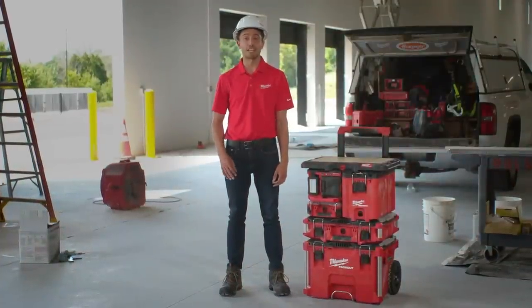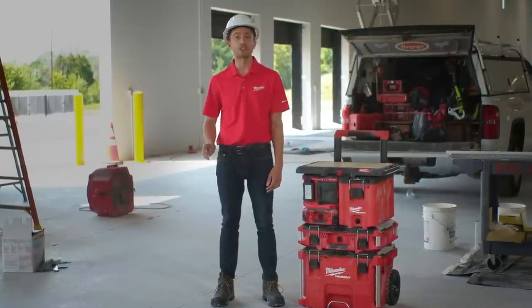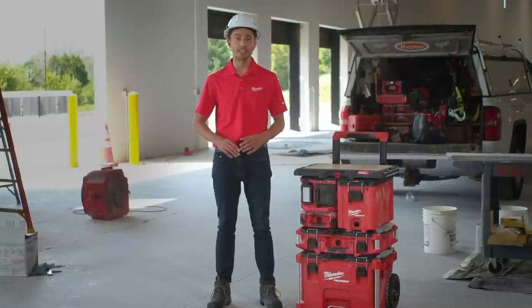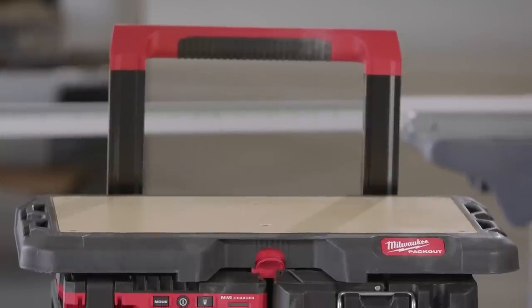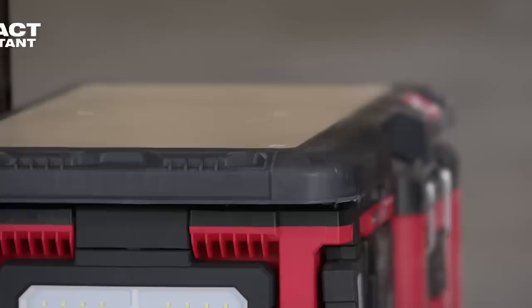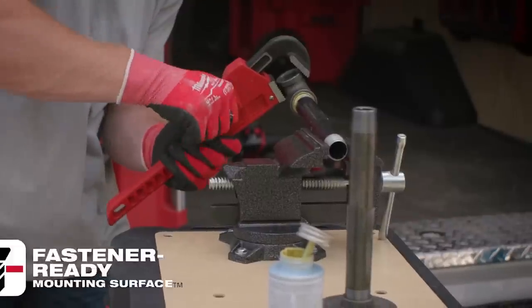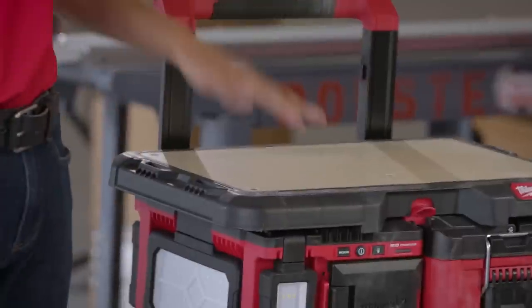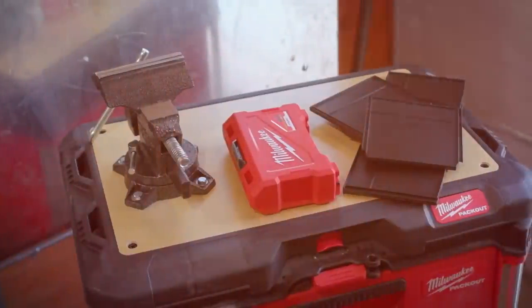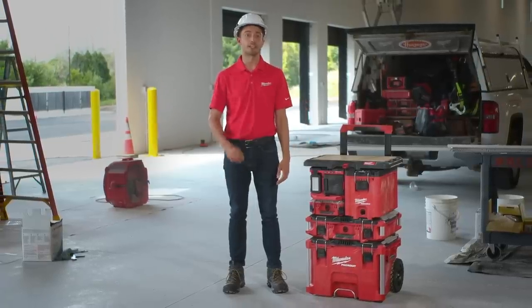We spend a lot of time on the job site doing research to continually make our products better. One thing we've noticed is how many of you customize your Packout stacks to be more productive or to better suit your workstation. So we've created the Packout customizable worktop. With its half-inch marine-grade plywood top, impact-resistant body, and 50-pound weight capacity, you'll be able to mount quick-access items at the top of your stack — such as chargers, vices, or even a power source. If you don't mount anything to it, you also have a nice assembly area or smooth surface for writing. Look for the Packout customizable worktop in November of this year.